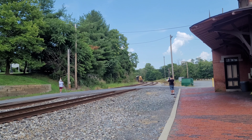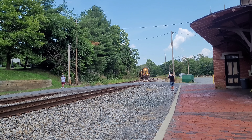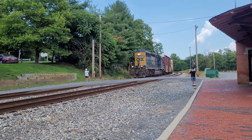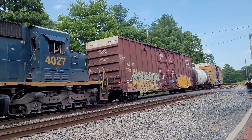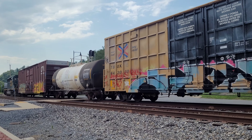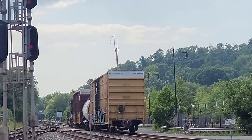CSXBC Dispatcher. Oh, it's an SD40-3. Interesting. Not a Jeep — an SD40-3 on D786. Hope you guys enjoyed that video.